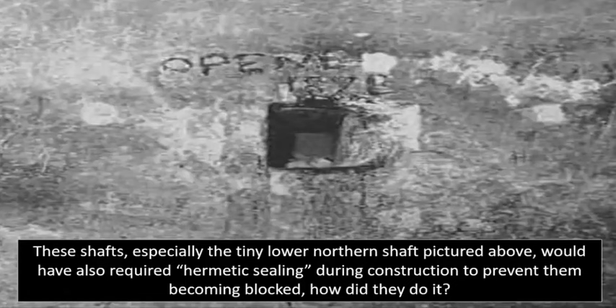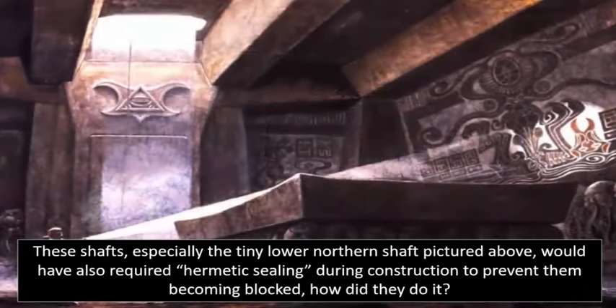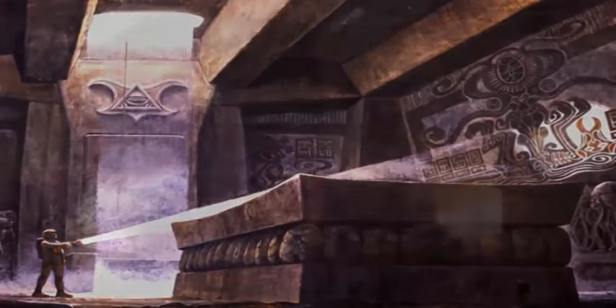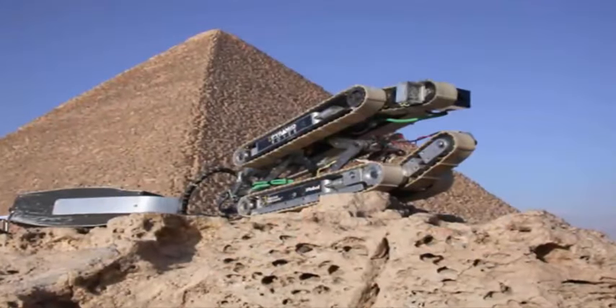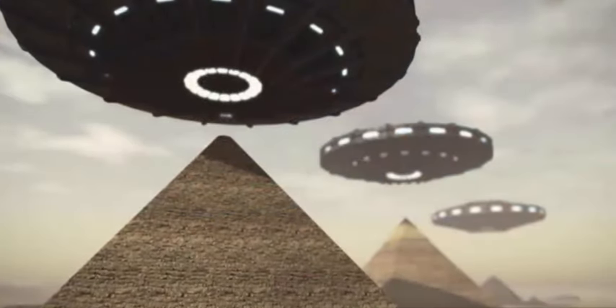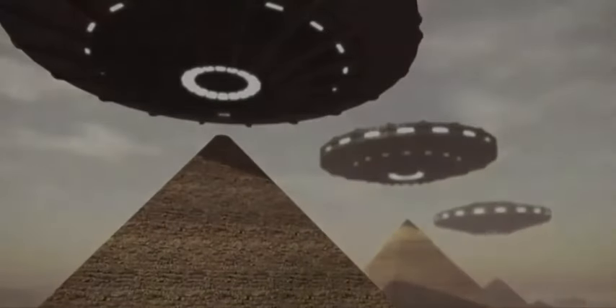What could there possibly be hidden within this chamber? This unexplored and clearly sought-after secret room — a room which is seemingly unrobbable. With mainstream Egyptologists, archaeologists, and academic historians alike insisting that these amazing pyramids were once unquestionably tombs which were robbed completely over the millennia, whatever this room contains may settle this once and for all.